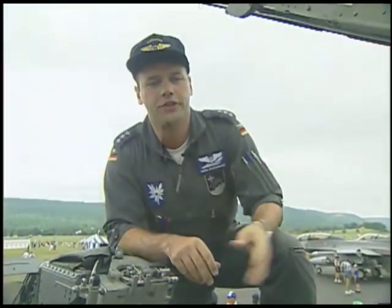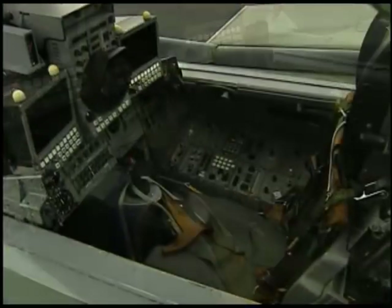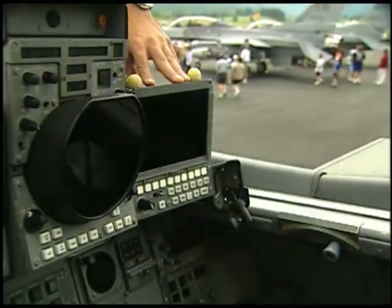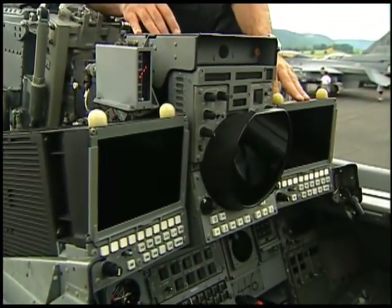What you see here is the rear cockpit — that's where the WISO, the so-called weapon system officer, is working. This cockpit is equipped with two TV-tap displays that are able to display the present tactical and navigational situation.